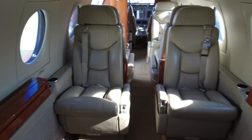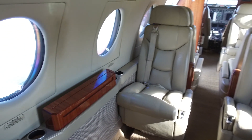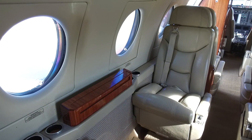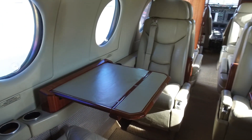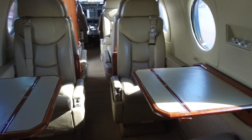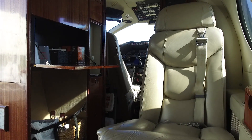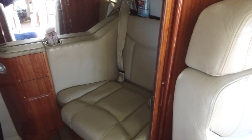And if you want even more room, November 312 Golf Kilo's executive chairs can track out away from the wall and swivel as well. Of course, we have nice club seating with executive tables, a convenient forward refreshment center with storage for ice, drinks, coffee and snacks, and a private aft-located lavatory.